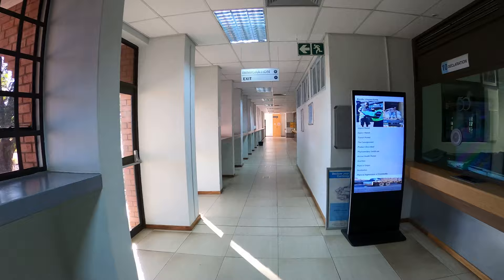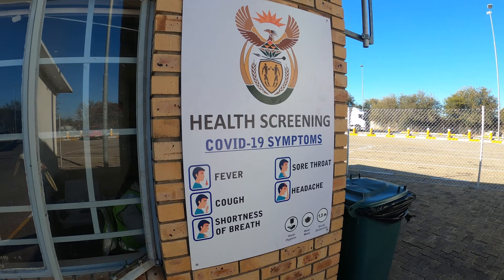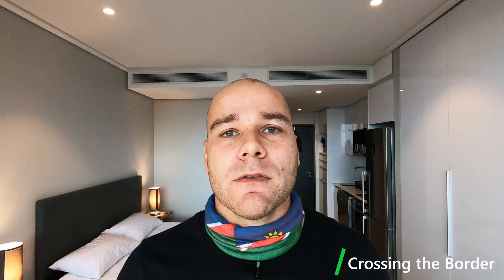I crossed into Botswana at the Kopfontein/Tlokweng border post about 100 kilometers north of a small town called Zeerust. Very easy procedure. Remember you'll need a PCR test not older than 72 hours, and at both border posts you have to report to Port Health first. On the Botswana side you'll also need to do a rapid test, which is paid for by the Botswana government, and you'll have to purchase a vehicle permit — I paid about 150 Pula for my 2000cc Hilux.